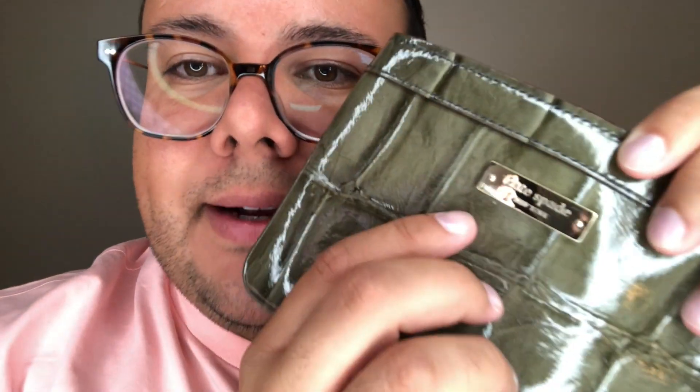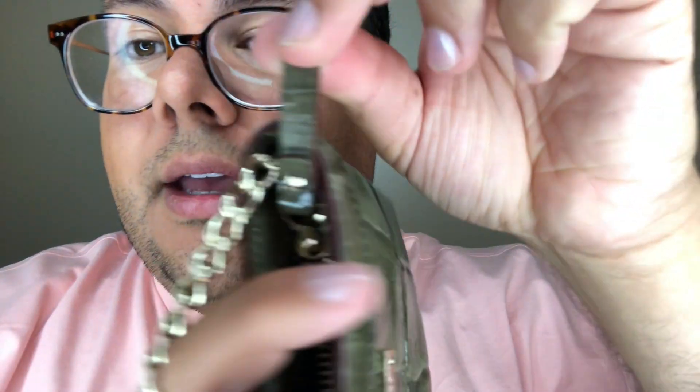The only flaw worth noting is some very light scratching on the gold plate hardware — standard wear that happens with bags like Michael Kors and similar. But this bag is in excellent condition overall, zips closed, and has the Kate Spade logo on the zipper. Everything is in phenomenal condition and it's stunning — someone's going to be a lucky owner.